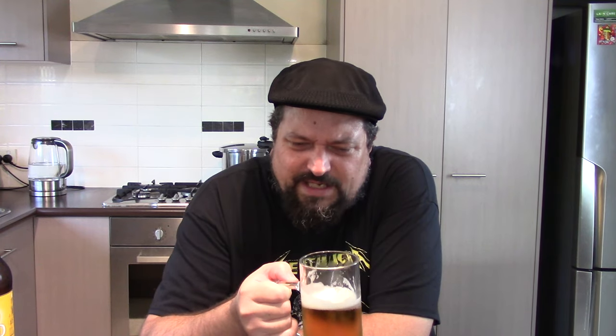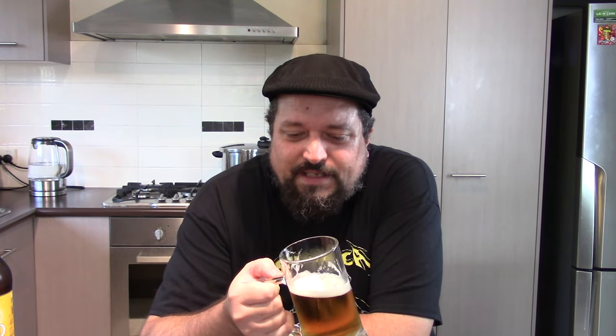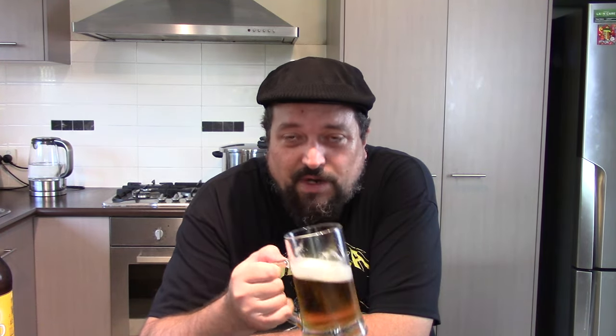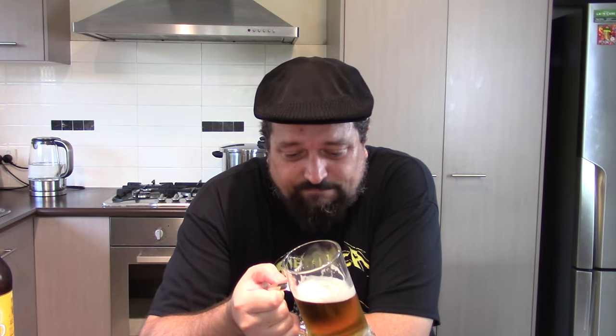Is it drinkable? Oh yeah, it's drinkable. Is it something you could session? Well, definitely at 3.5% you could throw a lot of these down. Is it going to give you that beer buzz you're looking for? Well, it's going to take quite a few of these to achieve that. Yeah, that's for certain.